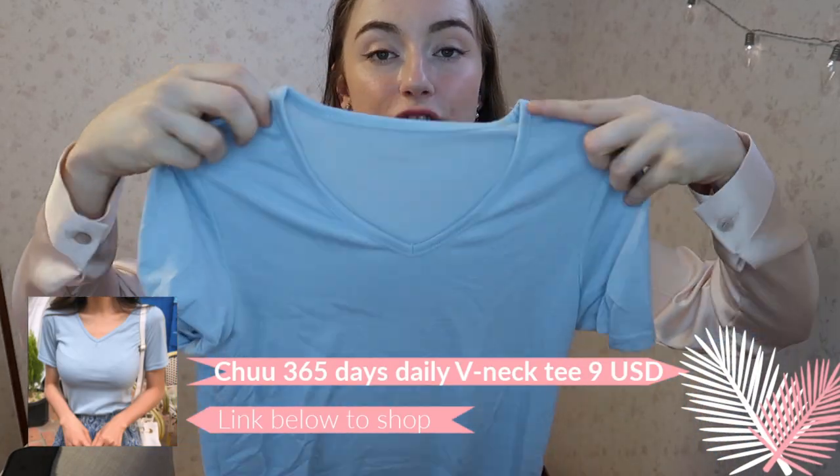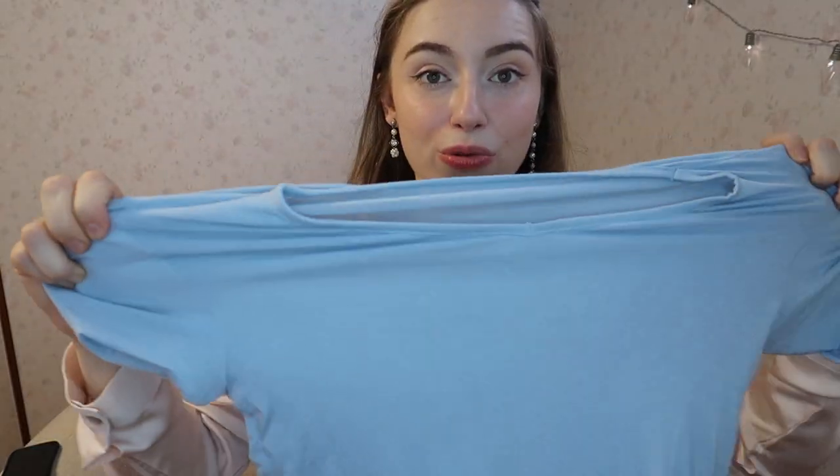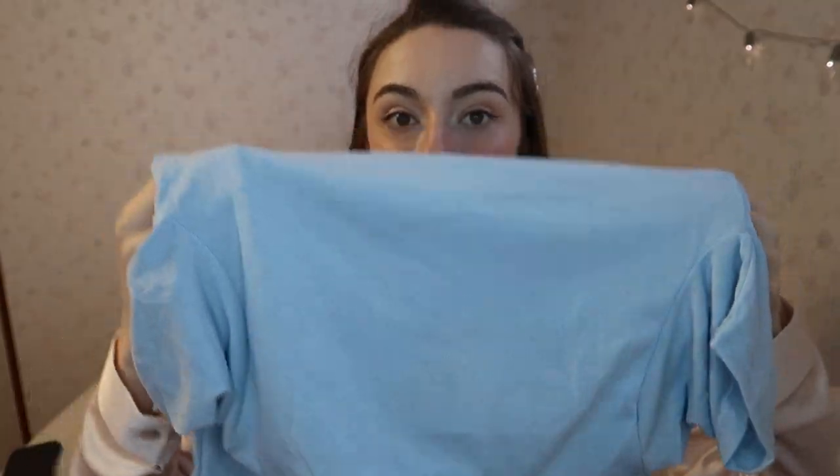I also have two more items I won't be trying on since they're very basic — the same item in two colors. There's a really normal blue t-shirt that's very stretchy, comfortable, and airy, in a gorgeous color. I have the same one also in a baby rose pink. I'll be wearing these a lot at home or on casual days and to work — really great quality.